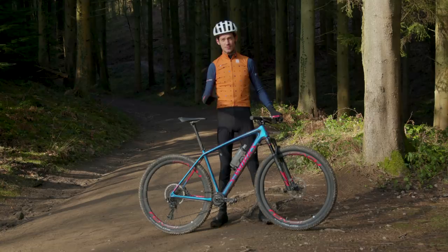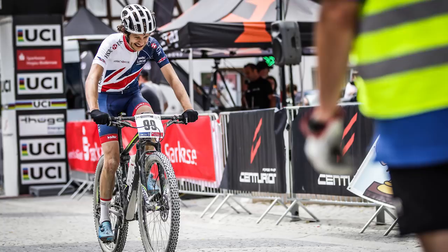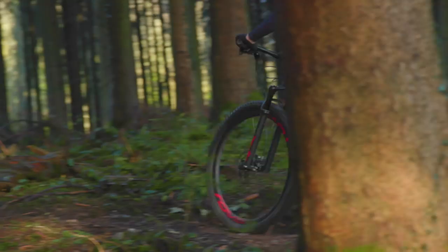I rode the Merida Big Nine last year which is equally light, but that bike has a more brittle twang to it, whereas this has a more dull give and it just makes it more comfortable when you're thrashing out of the saddle or giving it the beans up some climbs.